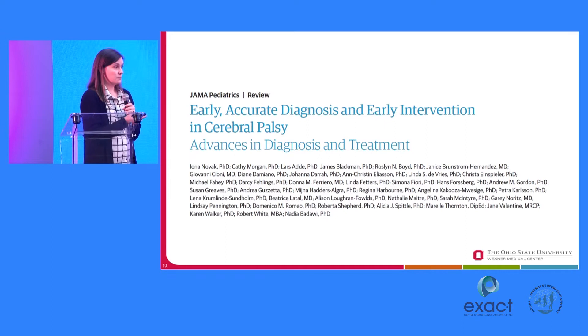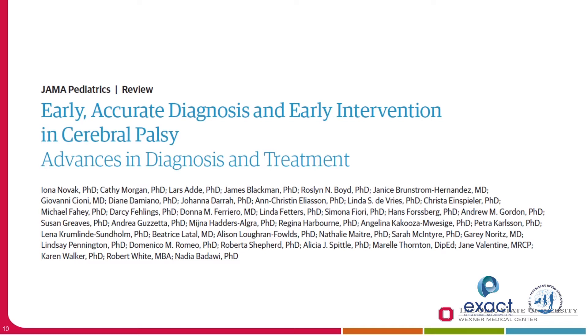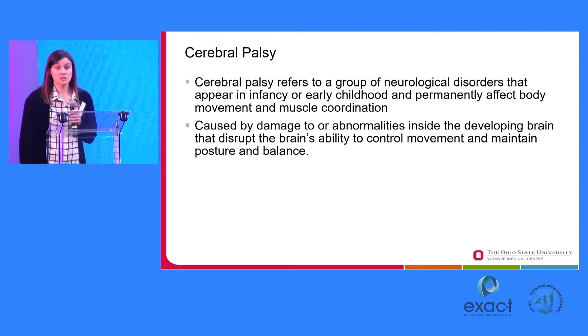In terms of cerebral palsy, in 2017 a very important paper was published using earlier assessment and motor tests to predict and even diagnose cerebral palsy. This was a large, very international group spanning many European countries, the US, Australia, and beyond. To back up briefly: cerebral palsy is a group of neurological disorders that appear in early infancy and affect body movement and coordination — motor is a main component. We know it's caused by damage to the developing brain.